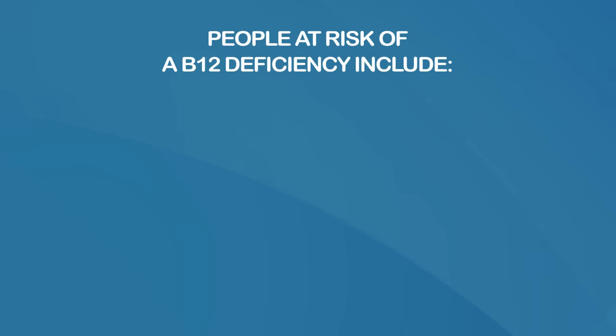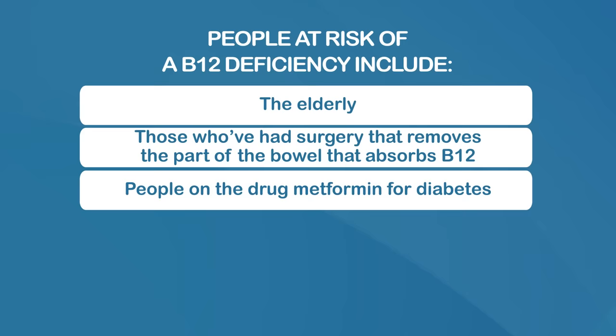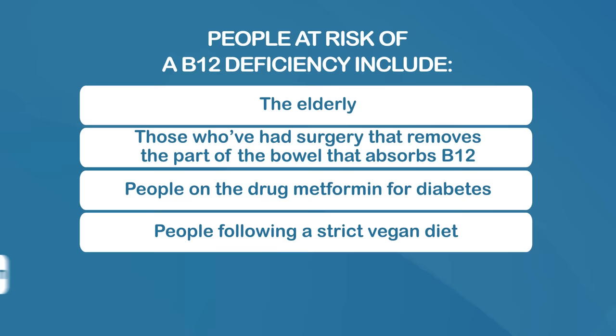Basically, you're at risk of deficiency if you don't get enough vitamin B12 from your diet, or you don't absorb enough from the food that you do eat. People at risk of a B12 deficiency include the elderly, those who've had surgery that removes part of the bowel that absorbs B12, people on the drug metformin for diabetes, people following a strict vegan diet as B12 is found in animal foods like meat and dairy, and those taking long-term antacid drugs for heartburn.